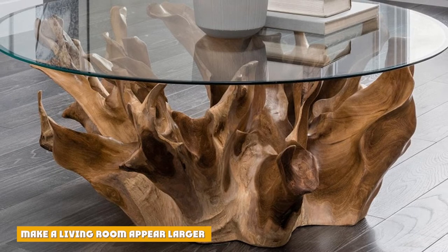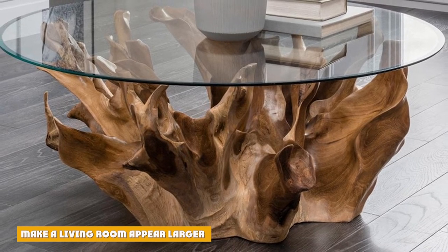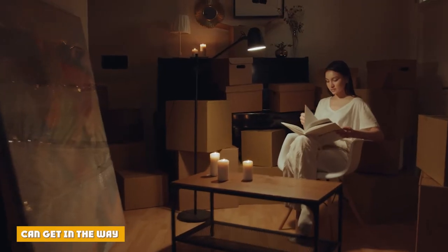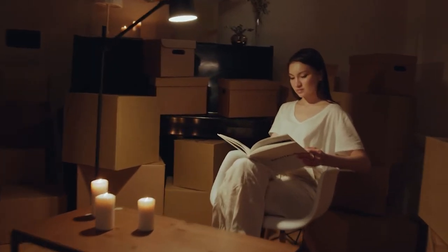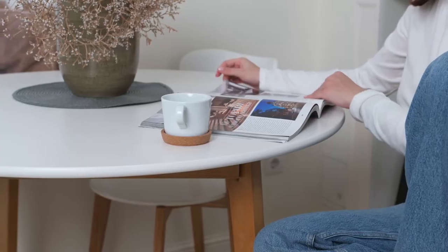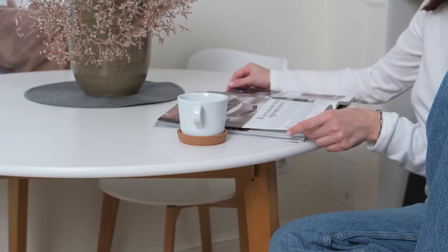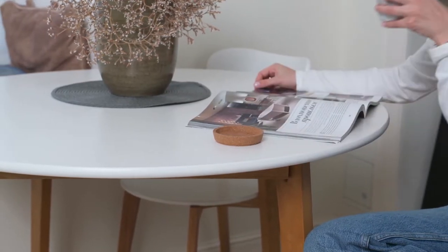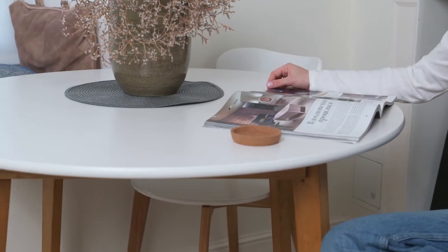An oval coffee table is a great solution for a small space, with the rounded corners allowing additional room to navigate. As long as there is adequate space to move around, a coffee table can actually make your living room look larger. However, if you have a coffee table, eventually you're going to bang into it — whether your knee, shin, or toe takes the brunt of the impact. Because hard materials such as glass are traditionally used to construct coffee tables, when you bump into it, it hurts.